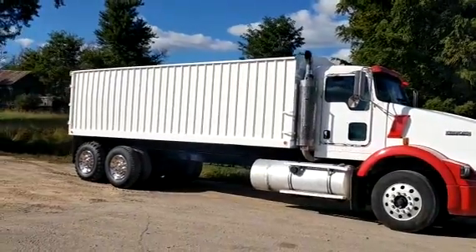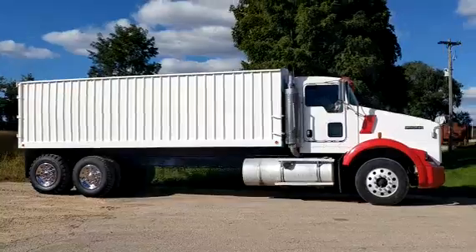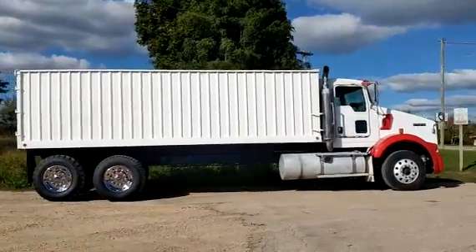It's a quick video of this 2004 Kenworth T800 green truck here. It's got a dump locks on it. It's going to be a very clean unit.